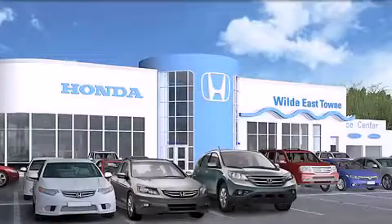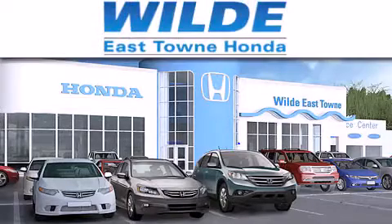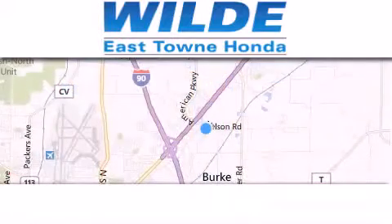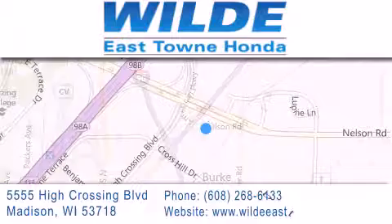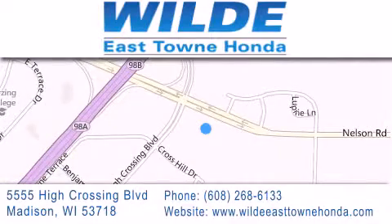Thank you for considering Wild Easttown Honda for your next luxury vehicle. If you have any questions, please visit our website, give us a call, or stop by our dealership, located at 5555 High Crossing Boulevard in Madison.